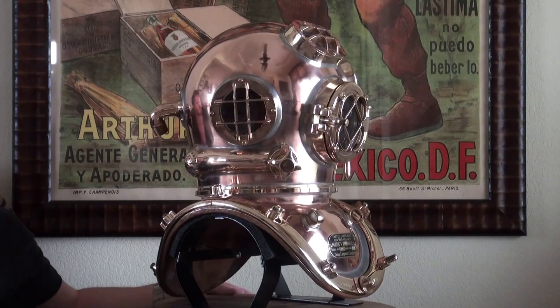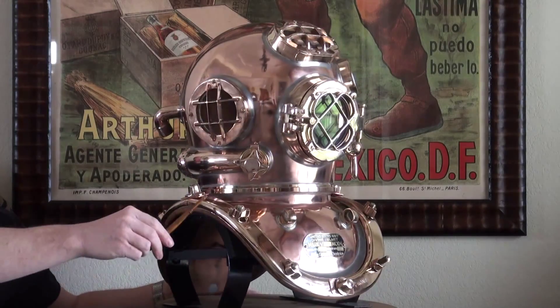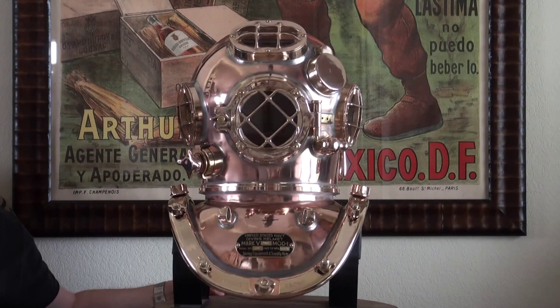This helmet is complete, just like it left the factory. It's got all 12 of the solid brass wing nuts and all four of the beautiful solid brass brails. All the valves and fittings on the back are there. The guards are present, the glass is all in mint condition. Inside the helmet, the air vents are present, and there's also wiring and a speaker inside as well that was installed when it was made in 2010.